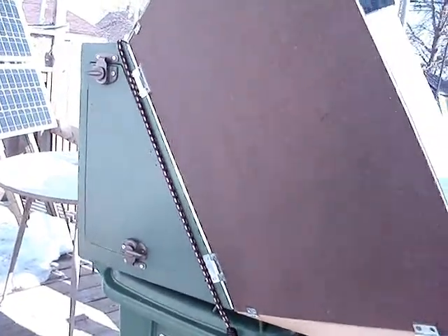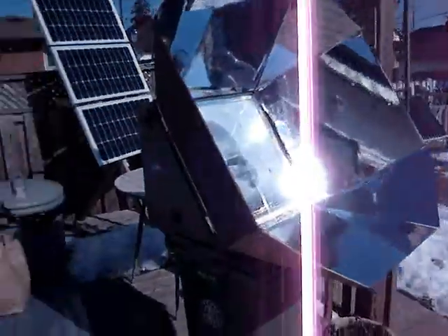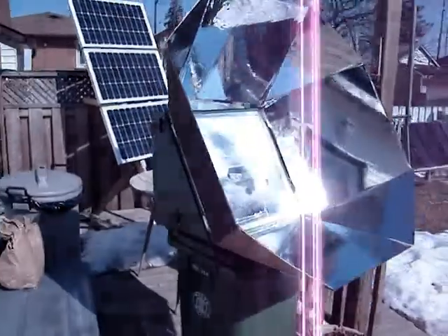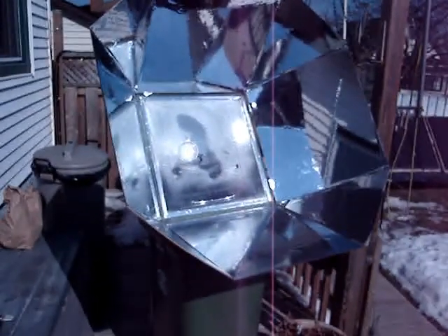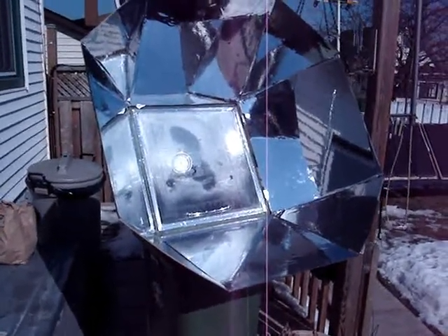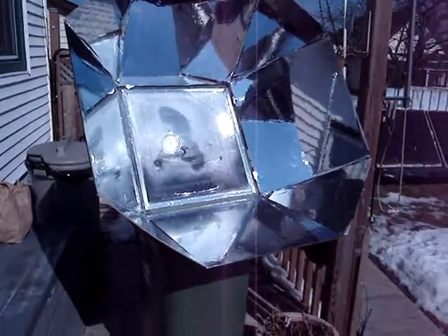That's the removable door on the side — you can put the food in and take it out. It's basically made out of plywood, a bit of insulation, some tin foil, some aluminum tape, some hardboard, some mylar reflective sheeting, and a couple of pieces of glass.